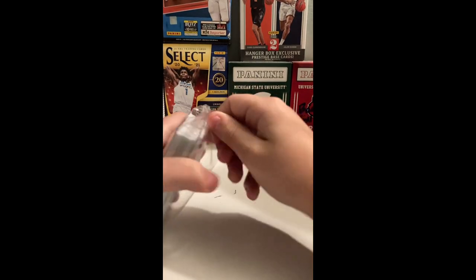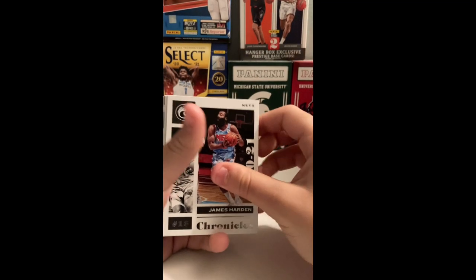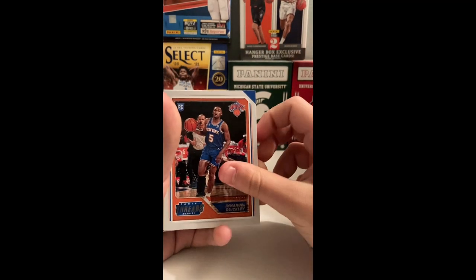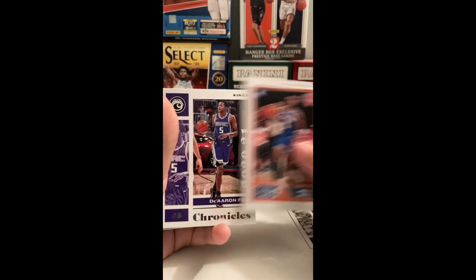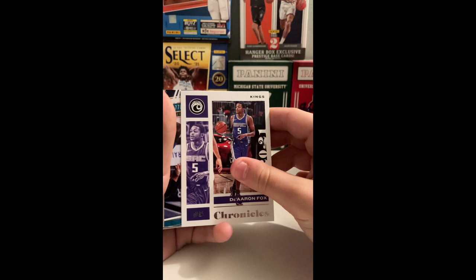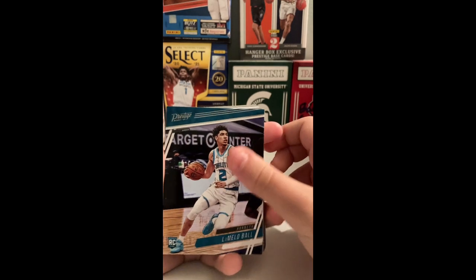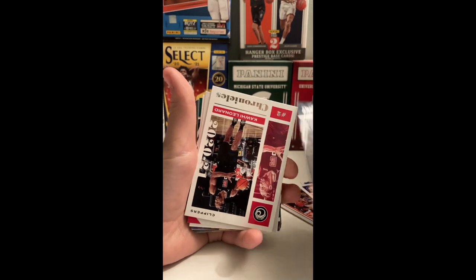We got James Precious Achua on the back. Let's do this — James Harden Chronicles base, Emmanuel Quickly Panini Threads, that's a nice card. Daren Fox Chronicles base. Come on... oh, LaMelo Prestige, guys! That's nice — LaMelo Prestige!